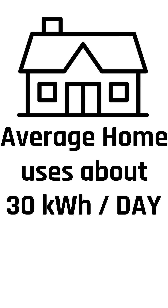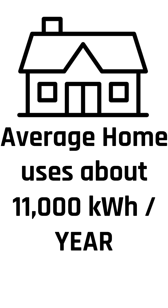Now here's where it gets interesting. The average U.S. home uses about 30 kilowatt hours per day. That's about 11,000 kilowatt hours per year.